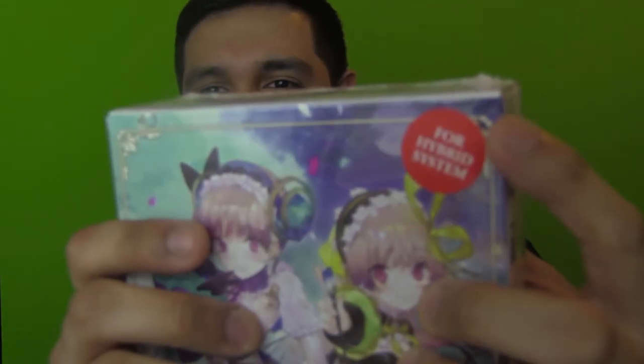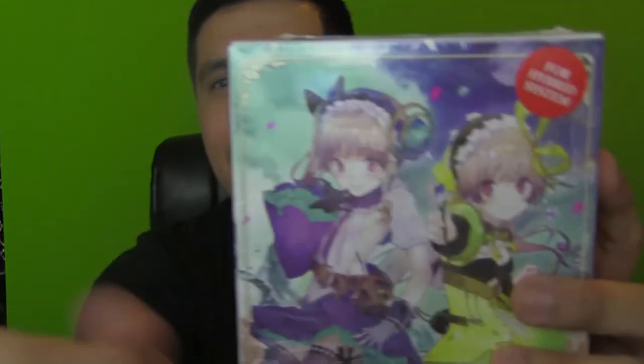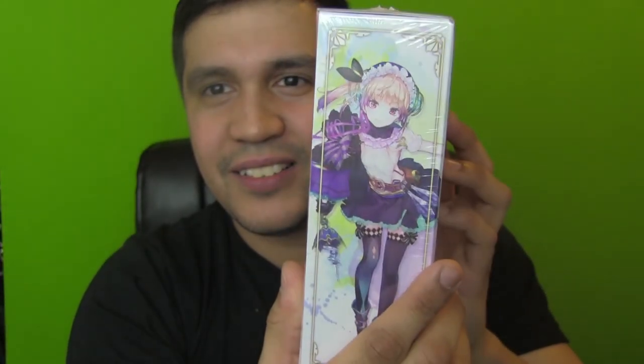Without further ado let's unpack this. First thing - I love that it says 'for hybrid system' right there instead of Nintendo Switch. I don't know why it says it like that but here we go. Here's your box. This might be the biggest one out of all of them. This box is freaking quality too - I hope Labo cardboard is like that because it's actually solid.